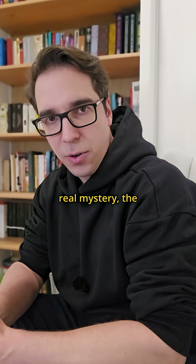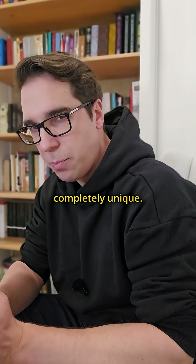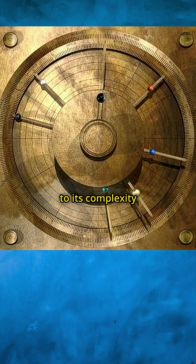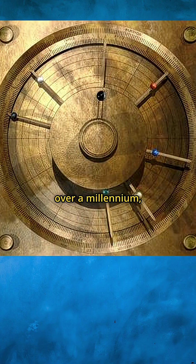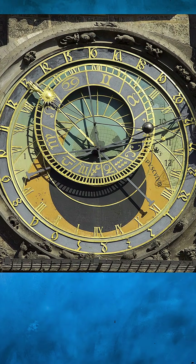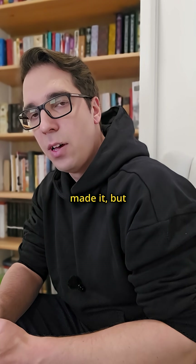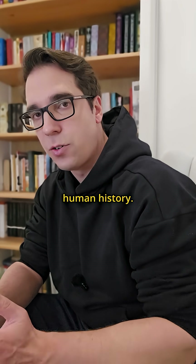But here's the real mystery. The level of mechanical engineering in this one device is completely unique. Nothing even close to its complexity appears again in the historical record for over a millennium, until the astronomical clocks of medieval Europe. So the question isn't just who made it, but what happened to their knowledge. It's as if a whole branch of advanced engineering simply vanished from human history.